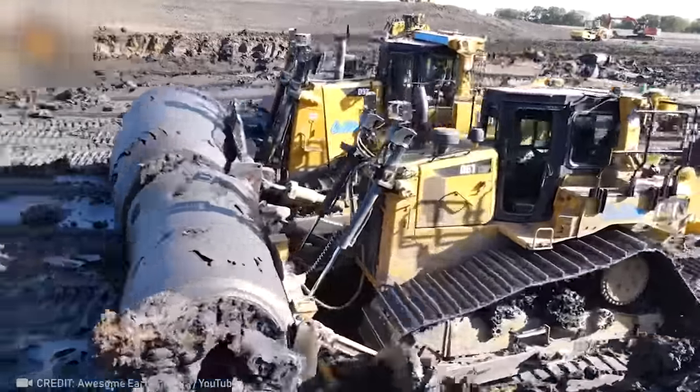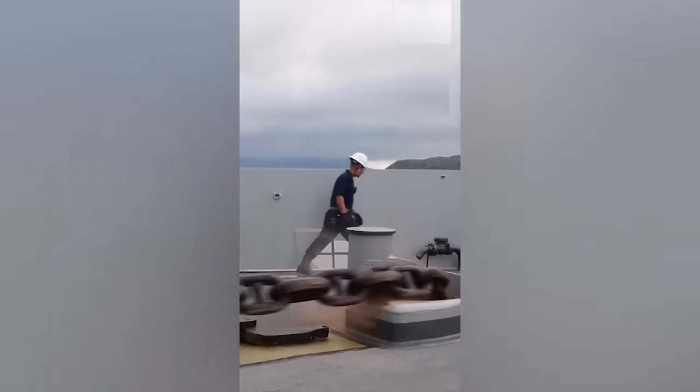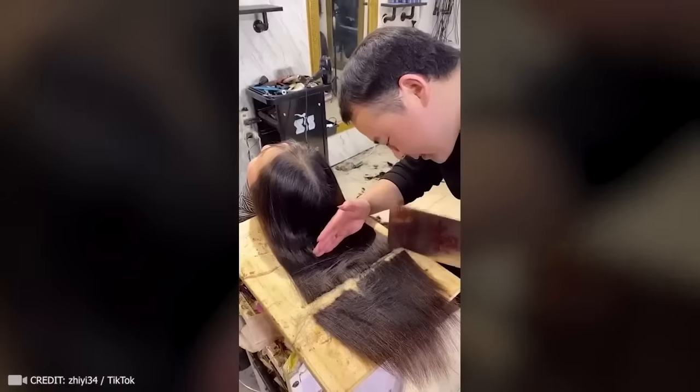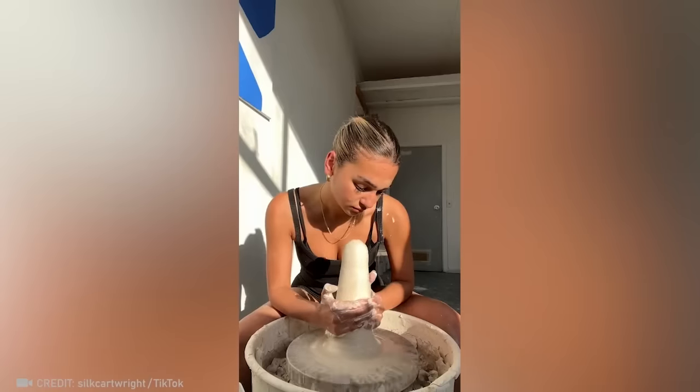Who says work has to be boring? Some people are so good at what they do that they turn it into art. And now you're about to see the most satisfying videos of workers doing their job perfectly. But while we're on a lunch break, subscribe and hit the bell.